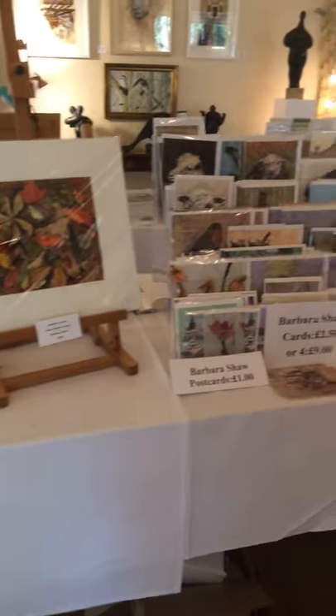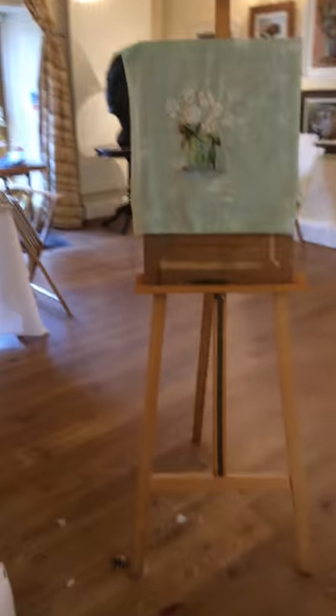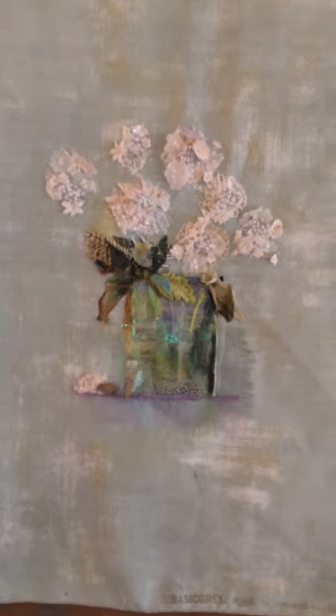For Oxfordshire Art Weeks, there's a range of different beautiful work here. To start with, these are my textile pictures and a sample which I'm working on. You can see some of the paintings are still in there.